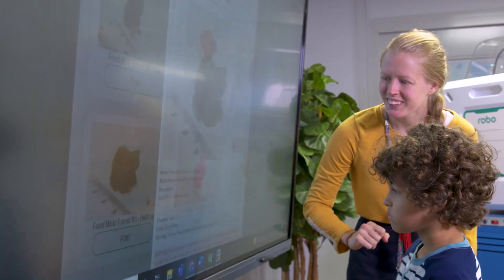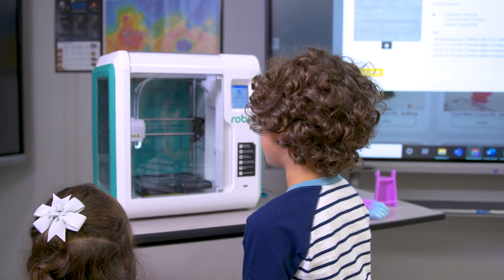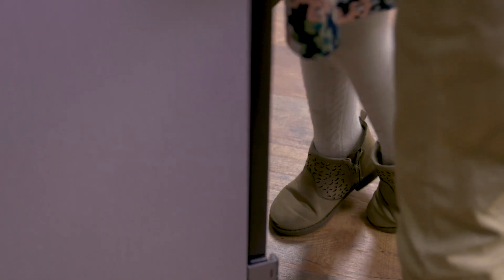Ready to 3D print educational models and challenges to teach students engineering and design. As students become engineers, they are encouraged to think creatively about how technology can improve the world.